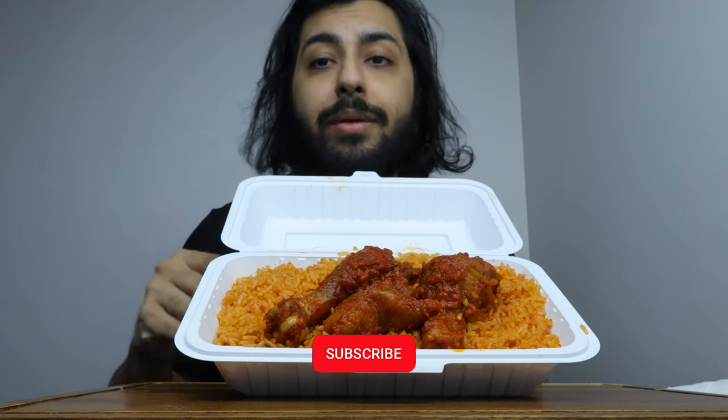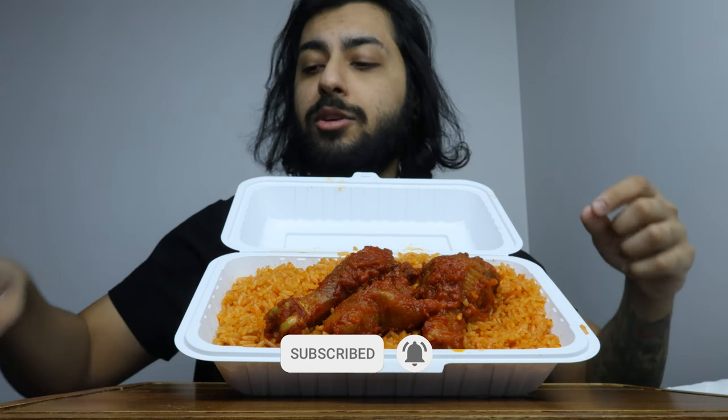But before we get started, remember to like, comment, subscribe. Leave a comment down below if anyone wants to talk about anything — I'm down for that.